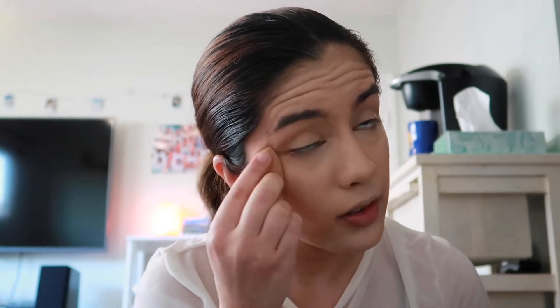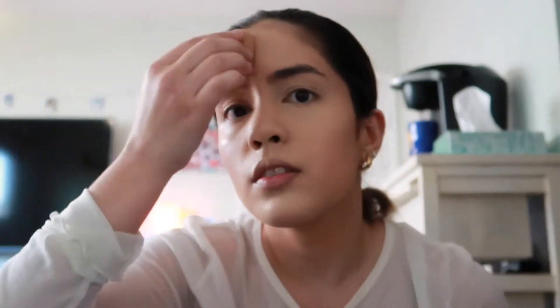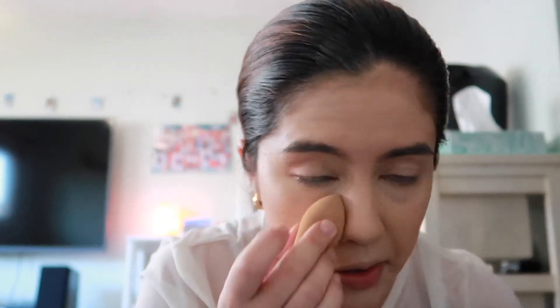Do you guys like my shirt? It's a little baby angel one — I got it from Urban Outfitters a while ago. I have a cropped white tank underneath just because it's see-through. I can blend up here more, I did not see that before.